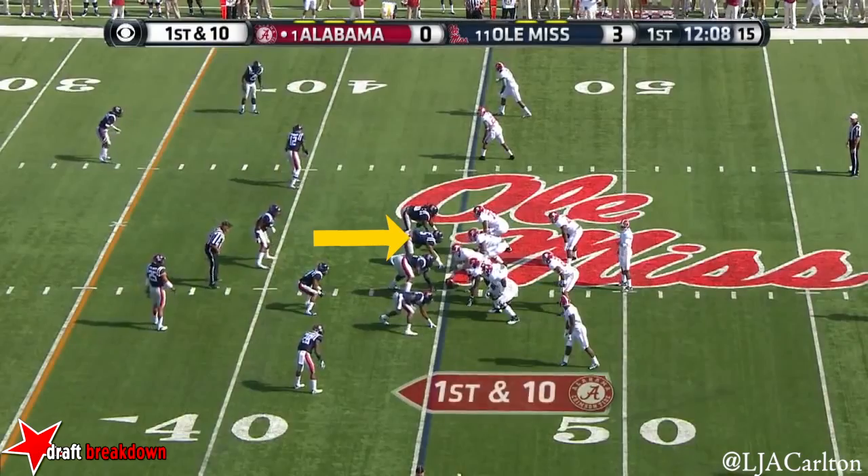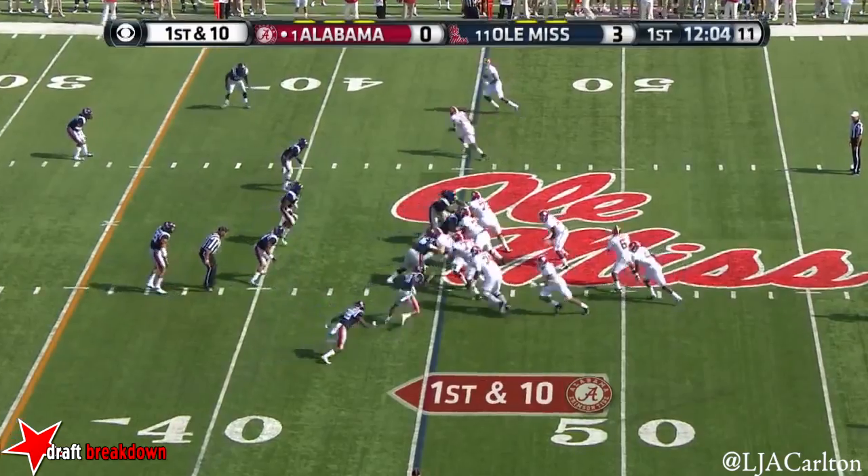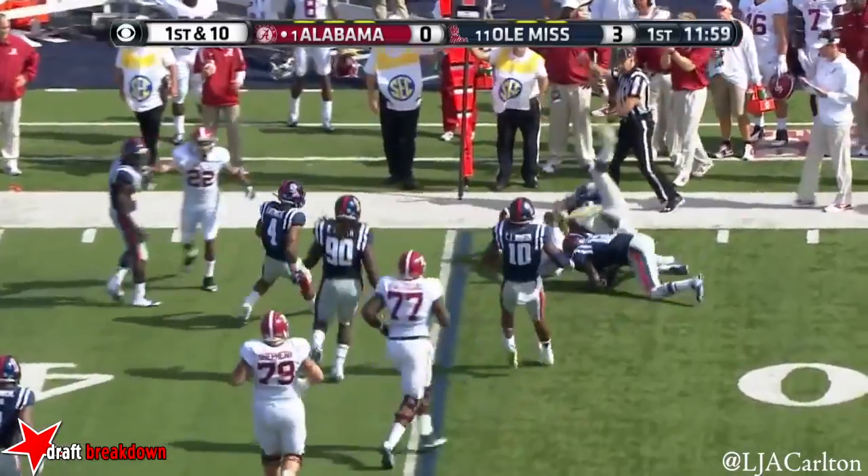Nicely executed — the longest scripted part of this offense. Yeldon lines up. There's a quick flip — Sims out to Amari Cooper. They've got him.